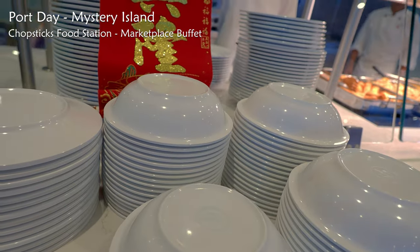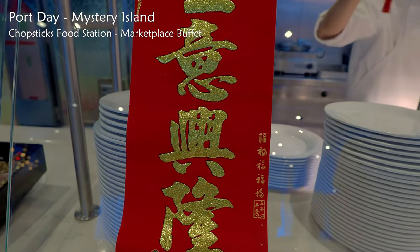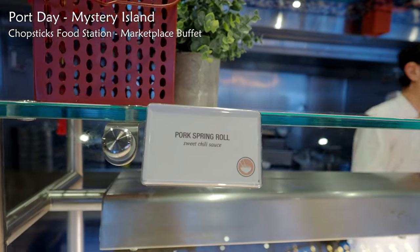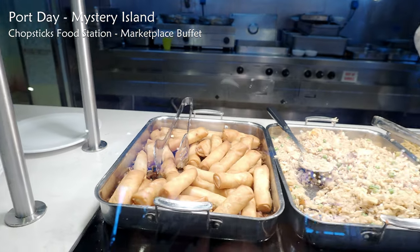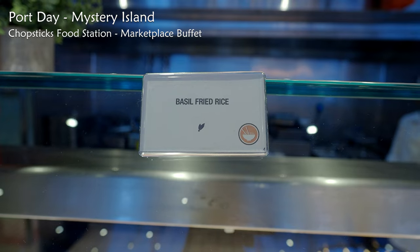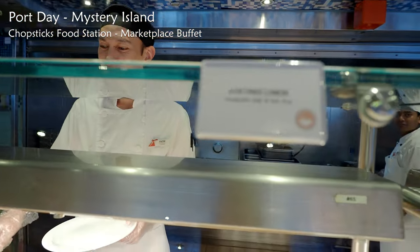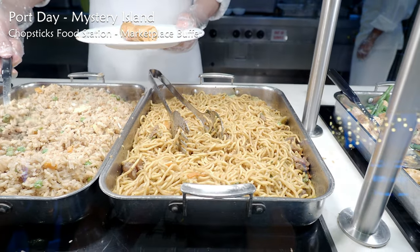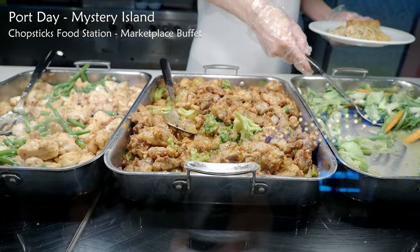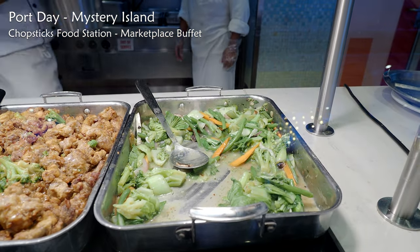They give you bowls for your salads. Each day this buffet offers a different variety of dishes — similar style Asian dishes but with different ingredients. The menu today at Chopsticks included pork spring rolls, basil fried rice, stir-fried lo mein with Mongolian beef (one of my favourite noodle dishes), honey sesame chicken, shui zhan lamb, and stir-fried veggies.